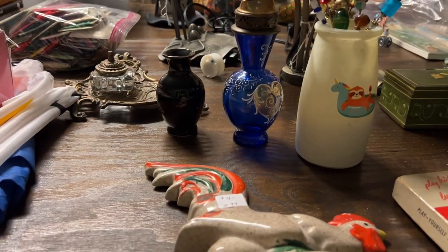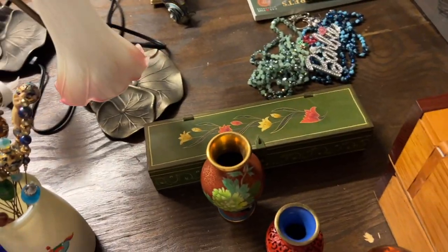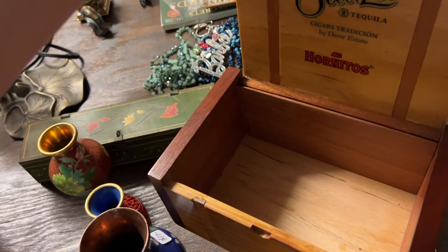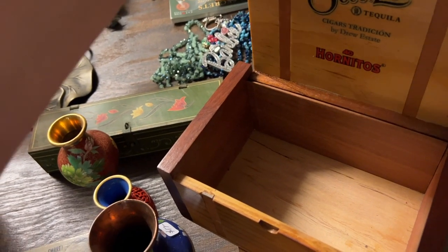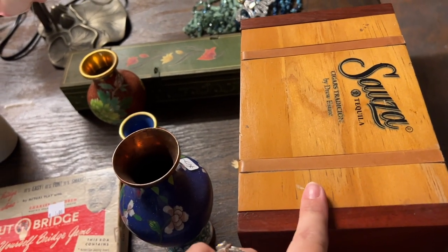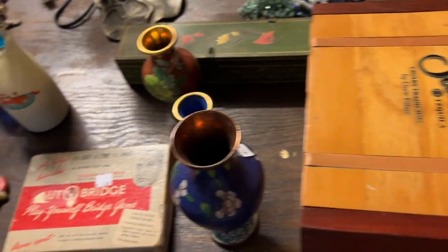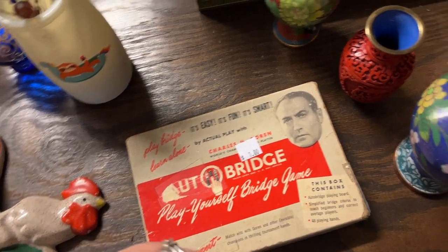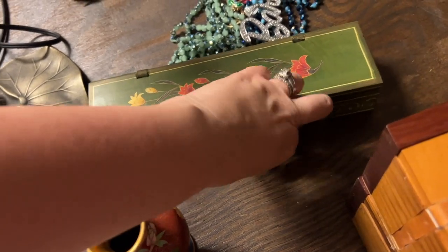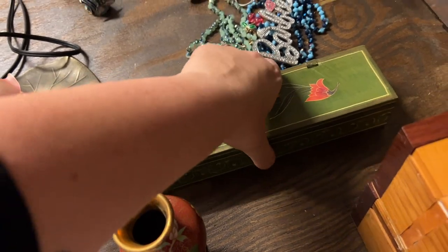I showed you those Halloween things so I think that's it from the flea market. Now from the thrift we got two really nicely made cigar boxes. A lot of people either collect cigar boxes or alter them and do things with them. We also got this beautiful little box from the thrift store - I had to grab that because we all like boxes.